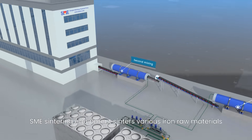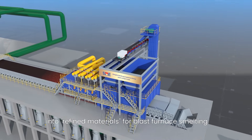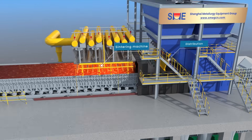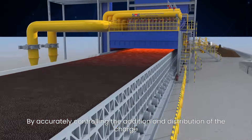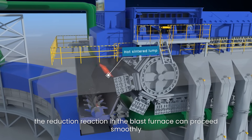SME Sintering Equipment centers various iron ore materials into refined materials for blast furnace smelting. By accurately controlling the addition and distribution of the charge, the reduction reaction in the blast furnace can proceed smoothly.